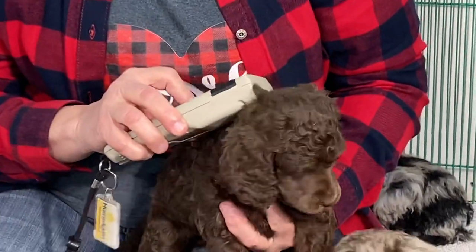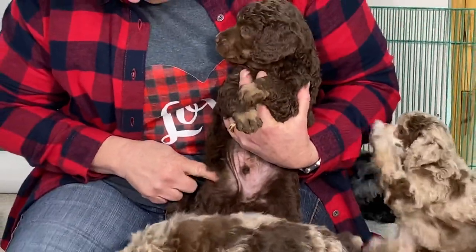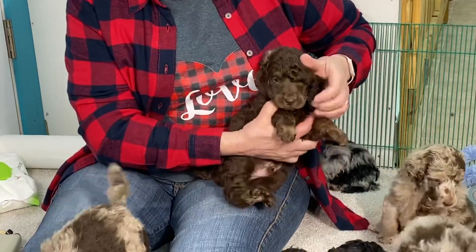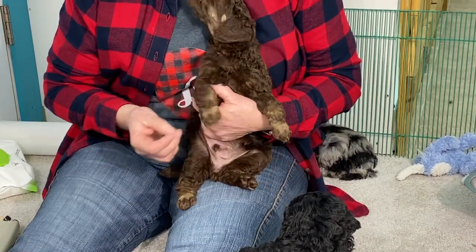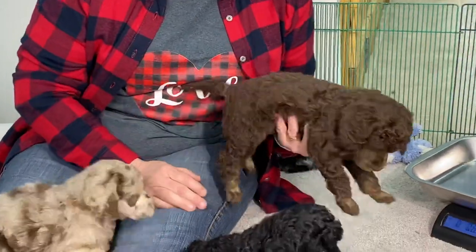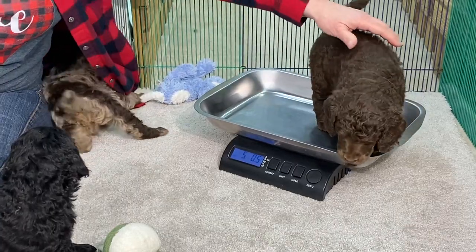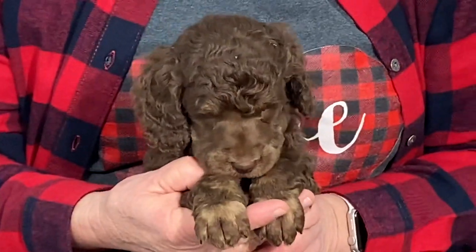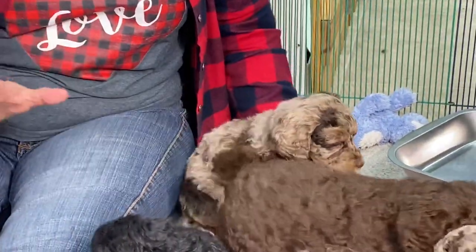This is a chocolate male, microchip 0430. I think he's going to end up turning phantom. He's got the light brown in his ears, he's got the brown on the face and legs, and he's got the cream color under the tail. So this is a chocolate phantom male. He's five pounds, 0.5 ounces. That's all of them that are still available.